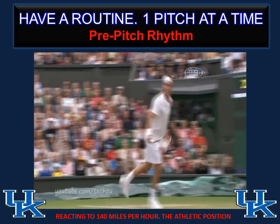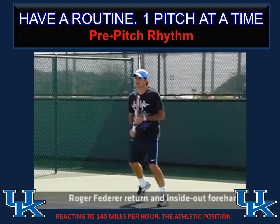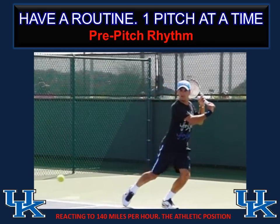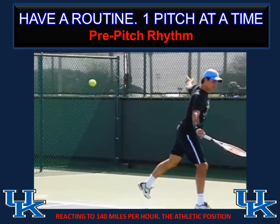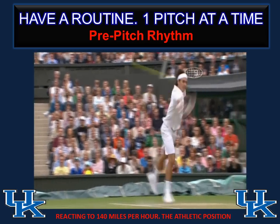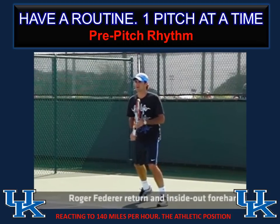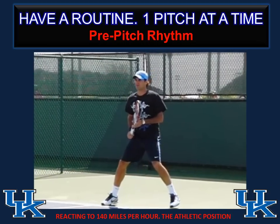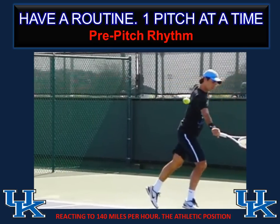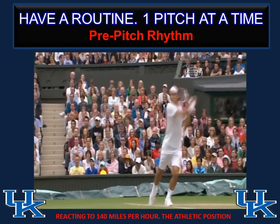When we talk about pre-pitch rhythm, this is Roger Federer — another clip taken off of YouTube, a great resource. When needing to react either left or right to a 140-mile-an-hour serve coming back at you, notice Roger Federer's position. He has rhythm, there's a short hop, the feet go slightly outside his shoulder, and he's in that athletic position. He's taking his practice into his game. We use this tennis example as our pre-pitch rhythm — what does the body look like in an athletic position ready to move.